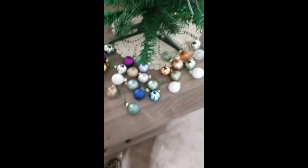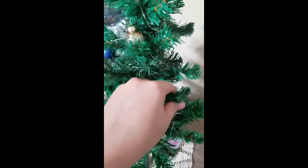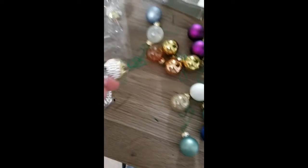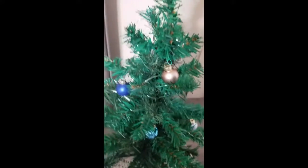Now that I have them all on their little hooks, you're going to start placing them anywhere your heart desires on the small tree. You can also grab some of the bells and start placing those on the tree as well. Let me finish decorating and I'll come back to you guys.